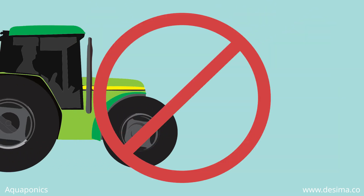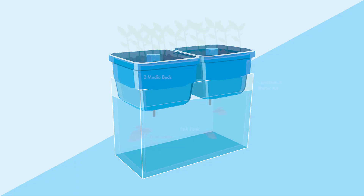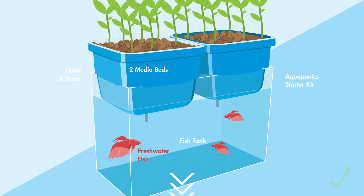But you don't need to build a farm to get started in aquaponics. If you are not the DIY type, the AquaGarden by Decimar is a great way to get started. Click the link below to learn more.